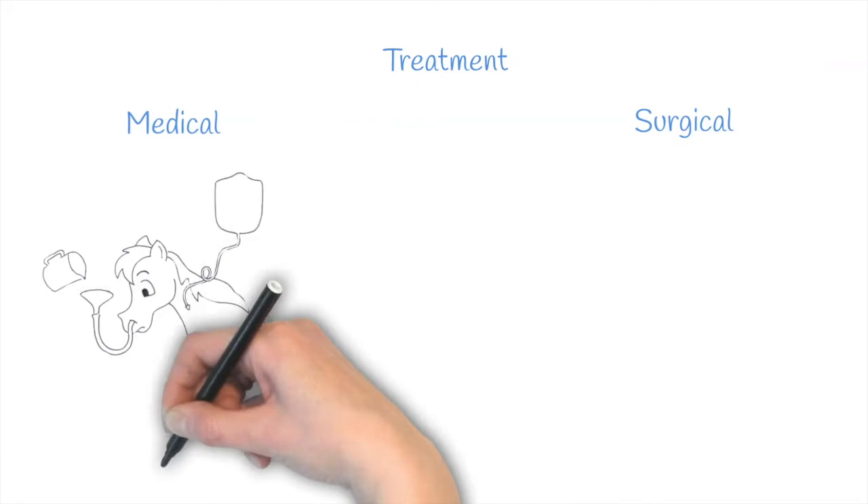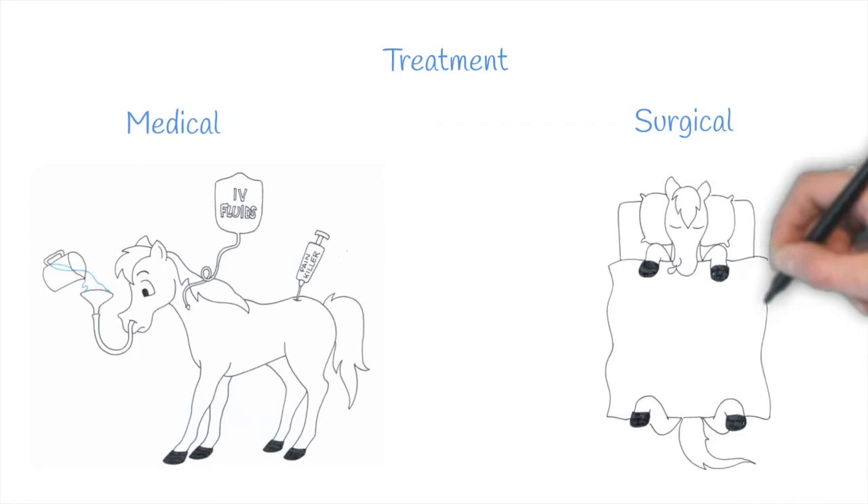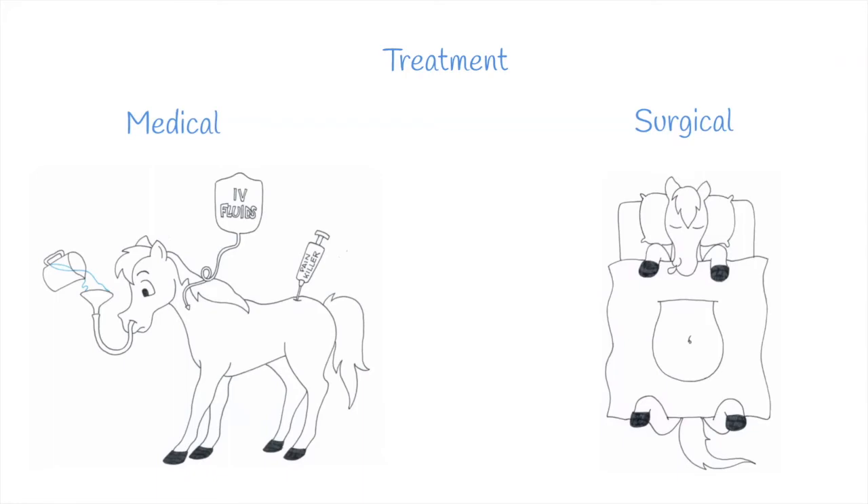Based on the treatment, we divide colics into medical and surgical. Medical treatment usually includes intravenous or enteral fluids administration and analgesic drugs. Surgical treatment consists of exploratory laparotomy under general anesthesia. It's not always possible to establish the most adequate treatment from the beginning, as colic is a dynamic process and gas distension can become a displacement or a torsion with time. Thus, we may have to switch from an initial medical treatment to a surgical treatment.